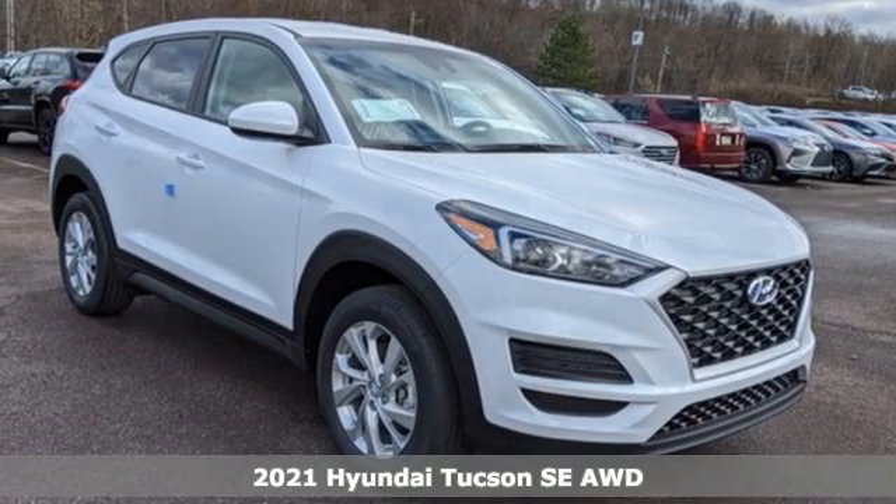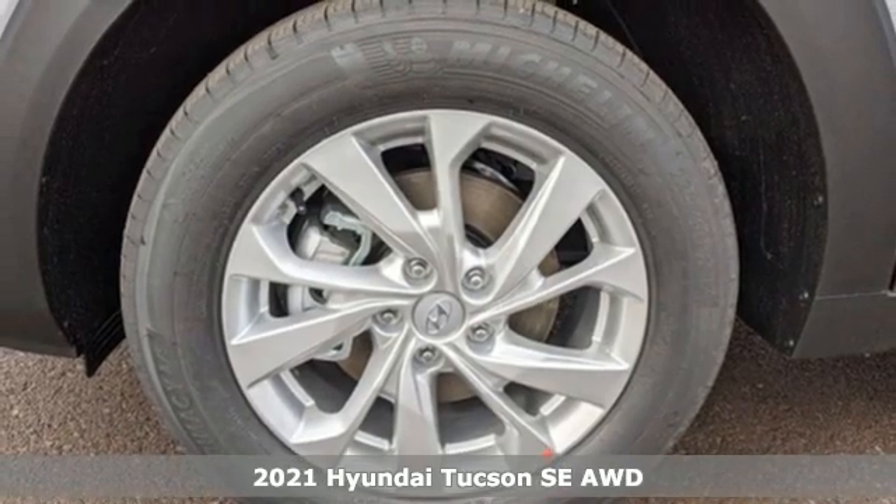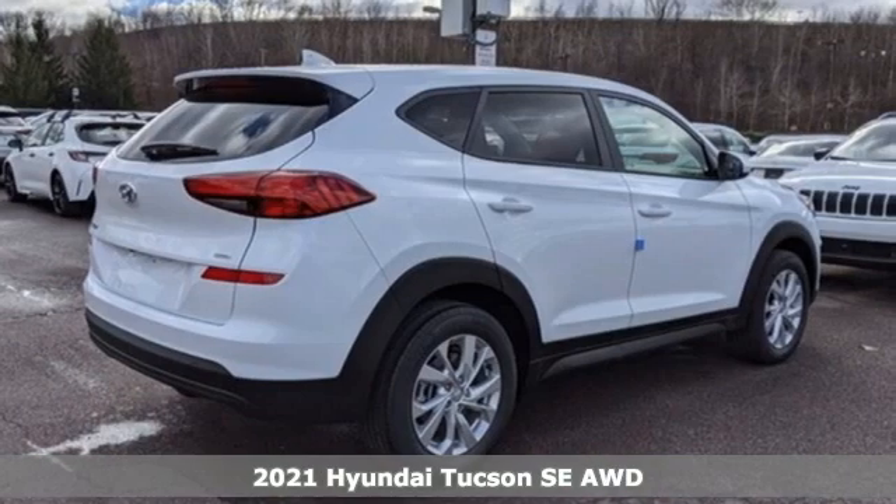It's a new 2021 Hyundai Tucson. Premium space, spirited performance and a healthy dose of fun for all who ride inside.